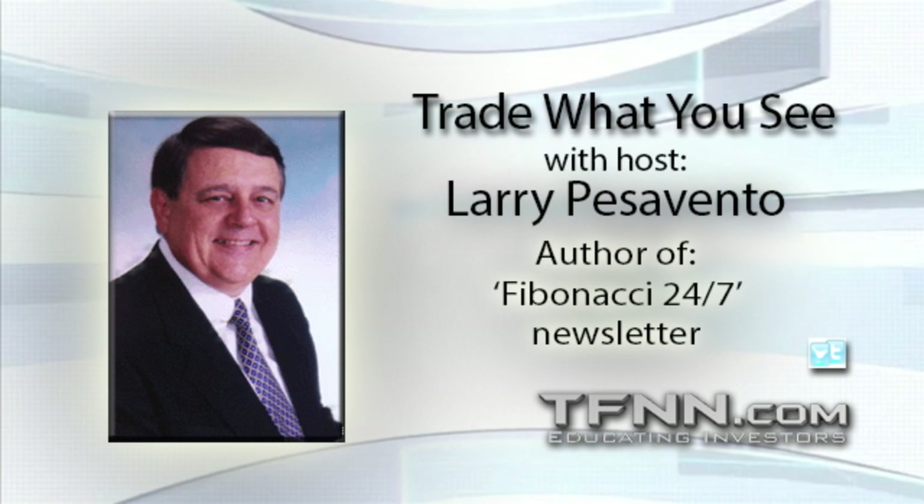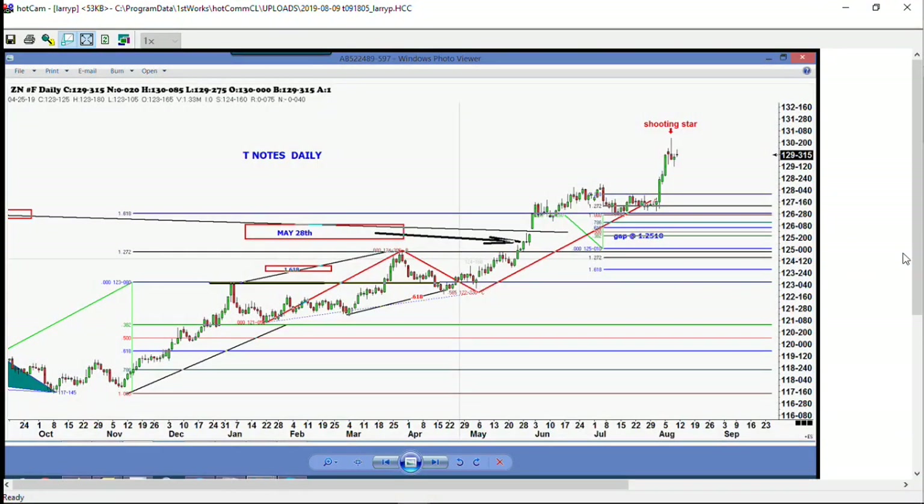These patterns fail — if the notes close really strong today, this will not be a shooting star. Open interest is certainly not increasing; it decreased the first three days. Yesterday was a very small increase in the 2-year and 10-year, but the 5-year — the second most popular — had a substantial decrease. So the net was a decrease in open interest. We have to wait and see technically what's going to happen with the inverse negative interest rate.